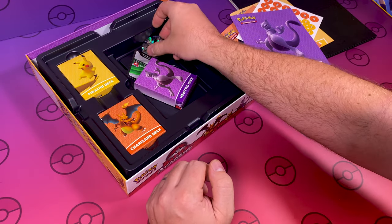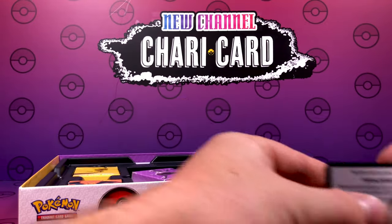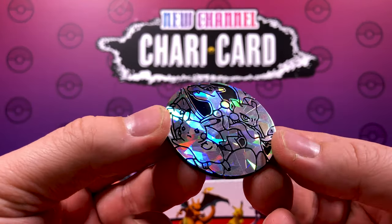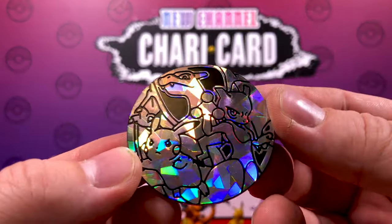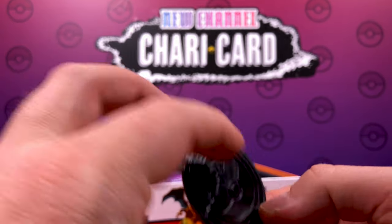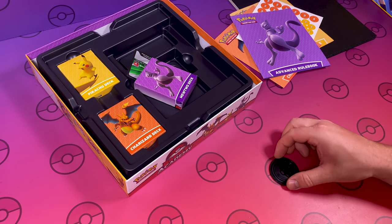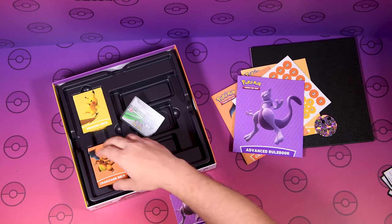A little bit higgledy-piggledy. Look at this mahoosive coin! This is fantastic. I love the design — it's got Charizard, Mewtwo and Pikachu on there. That is absolutely brilliant. That's a very good size compared to your normal size — it's the same size as our Pokeballs on our printer. Which will be changing very soon when Darkness Ablaze hits the horizon for us here in the UK.